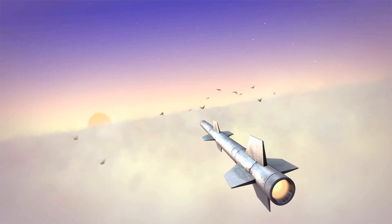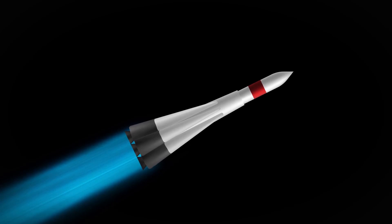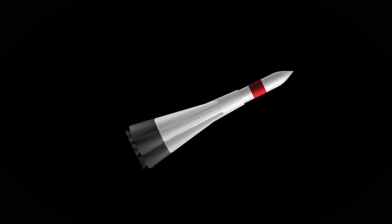Imagine a missile that can zigzag through the atmosphere, all while traveling at several thousand miles per hour. That's the reality of hypersonic weapons. They can evade even the most sophisticated defense systems.